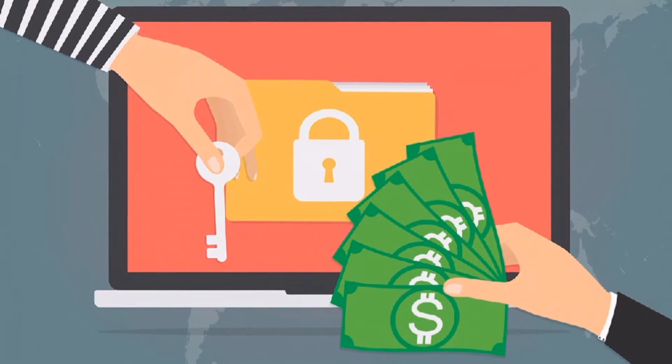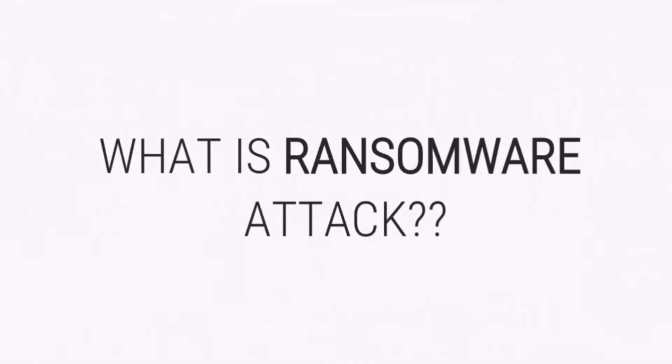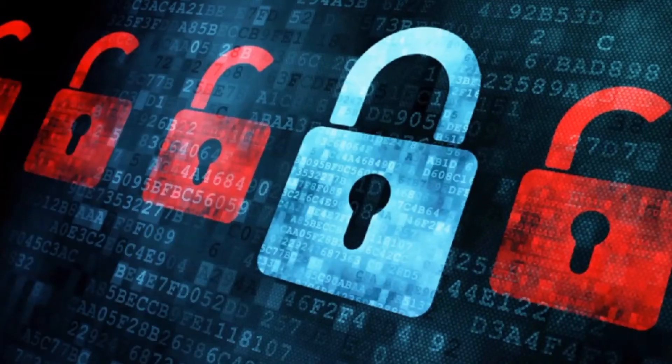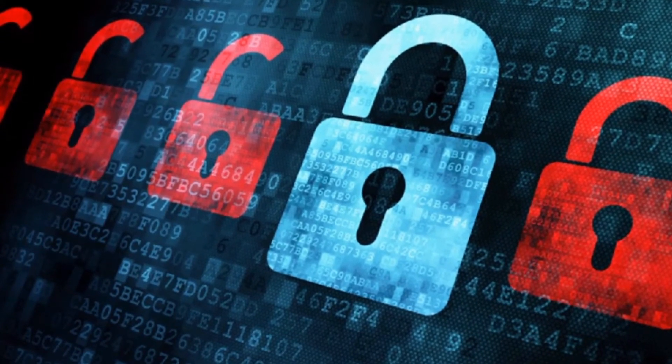First, you need to know what a ransomware attack is. A ransomware attack is a malicious software attack that locks a device — such as a computer, smartphone, or tablet — and then demands a certain ransom from the user to unlock it.